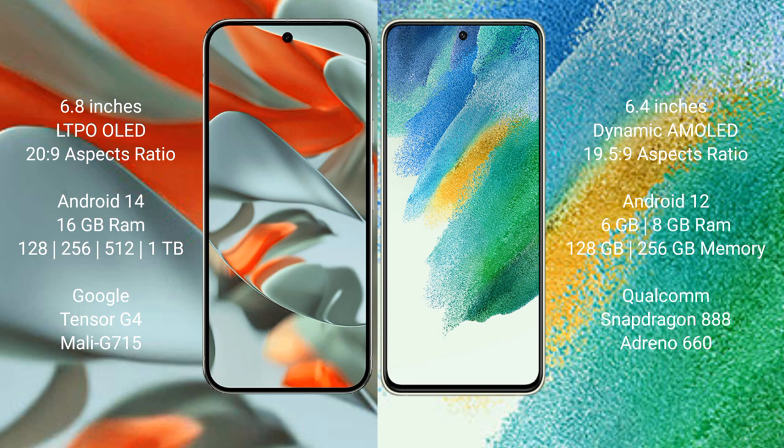Google Pixel 9 Pro XL comes with 16GB RAM minimum, with storage options of 256GB, 512GB, and 1TB internal storage. It is powered by the Google Tensor G4 processor with an Immortalis-G715 GPU.